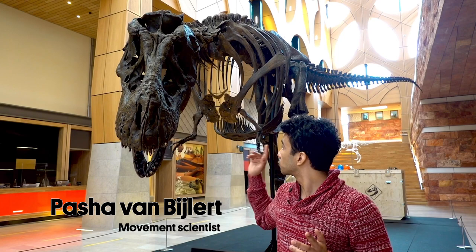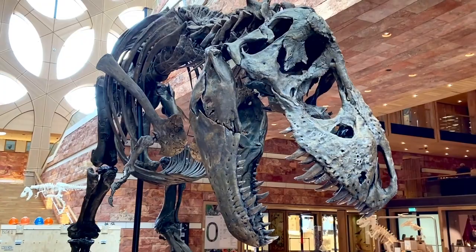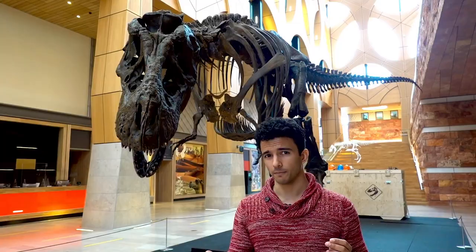I'm standing next to Trix, the Tyrannosaurus rex. We've just published a paper in which we estimate Trix's preferred walking speed.